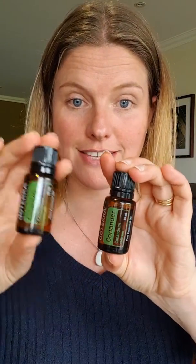Hi everyone, it's Sandra from Gracious Goodness Essentials, wanting to chat about two essential oils today from the same plant. I have cilantro and I have coriander, both from the coriander plant. The cilantro is steam distilled from the leaves of the plant and smells exactly like coriander leaves.